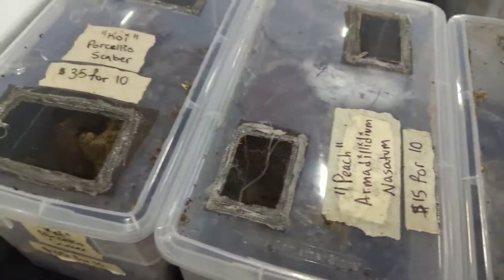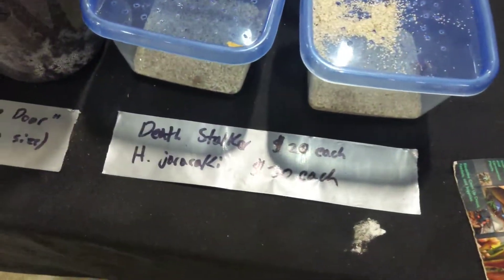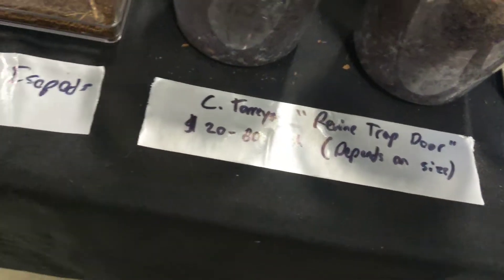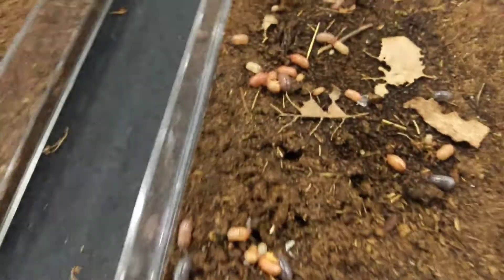We brought a lot of good stuff: old favorites, a little bit of rare stuff, some scorpions, trapdoor spiders, and of course we've got some isopods.